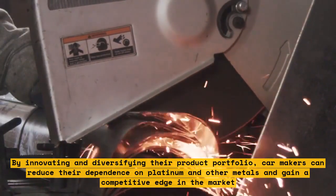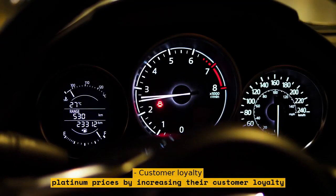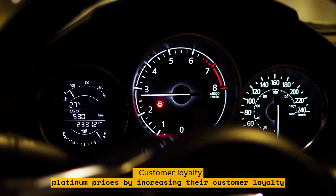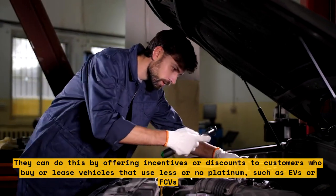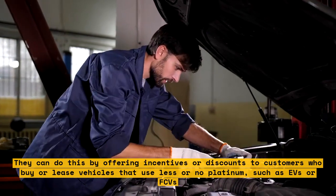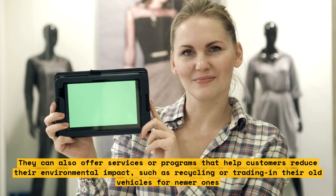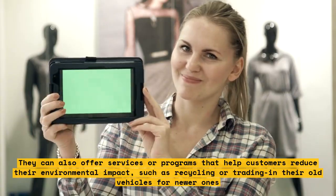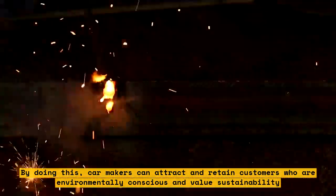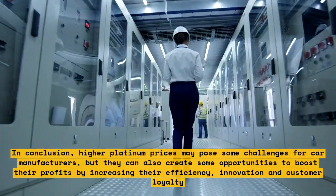Car manufacturers can also benefit from higher platinum prices by increasing their customer loyalty. They can offer incentives or discounts to customers who buy or lease vehicles that use less or no platinum, such as EVs or FCVs. They can also offer services or programs that help customers reduce their environmental impact, such as recycling or trading in old vehicles for newer ones, attracting customers who are environmentally conscious and value sustainability. In conclusion, higher platinum prices may pose challenges but can also create opportunities to boost profits.